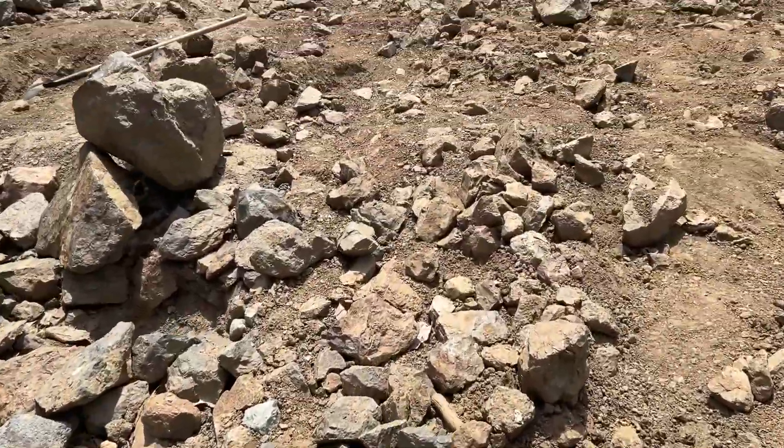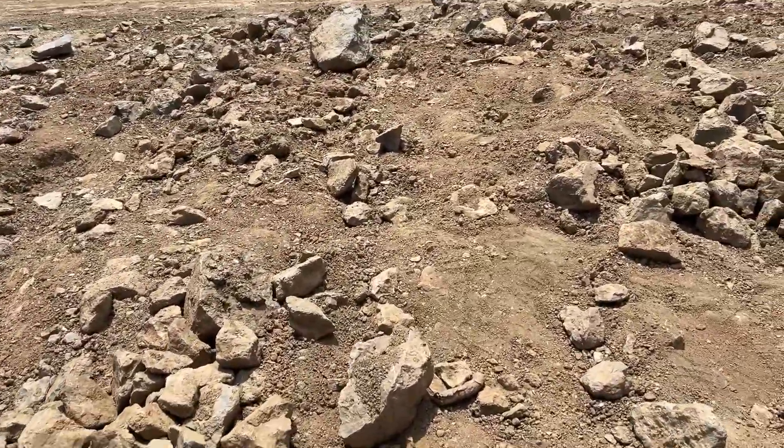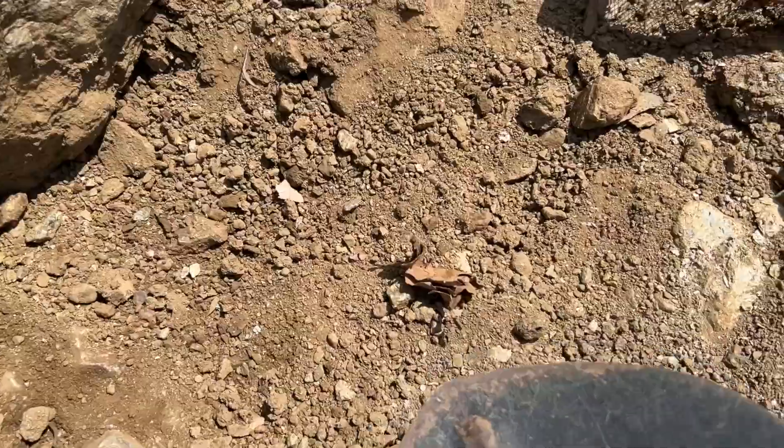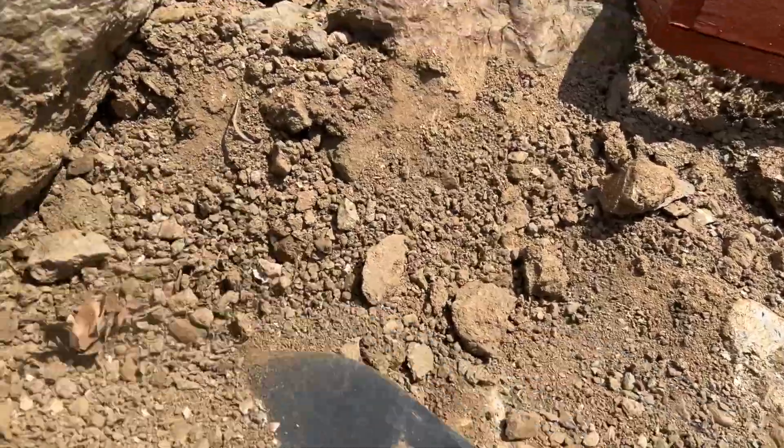Mostly we're kind of hunting for chips and smaller pieces. However, there are stories of people finding like $6,000 rocks in this pile of dirt.